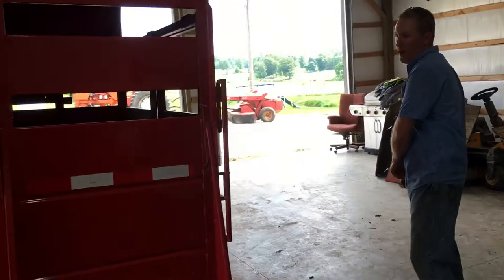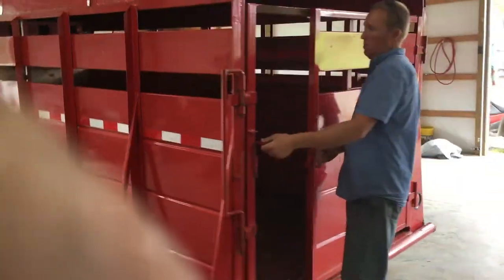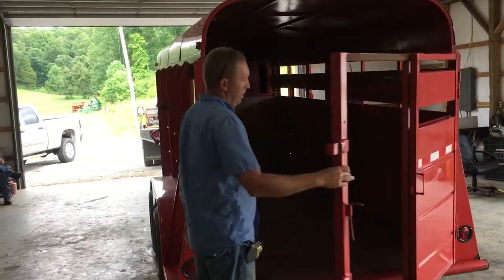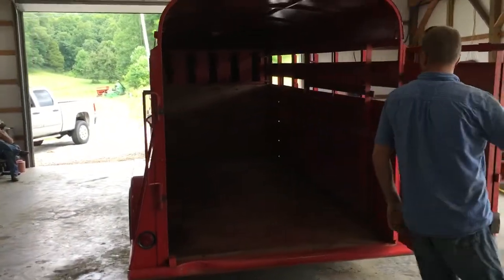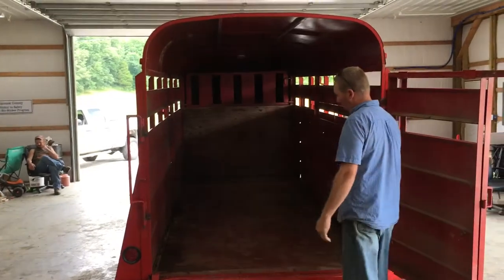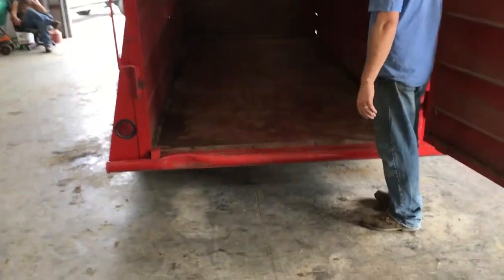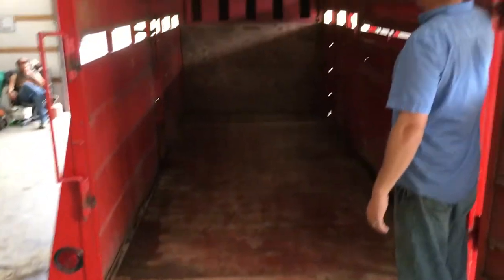Come around back — there's a slider, full swing. Looking at the floor, the floor is in great shape, there's not any rust down through there. We've got a cupcake and a calf gate.